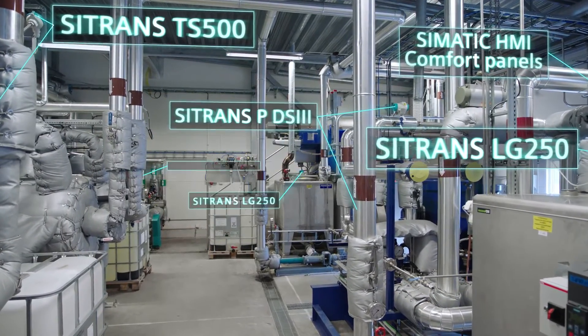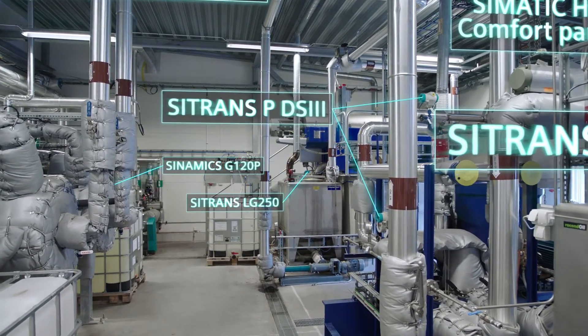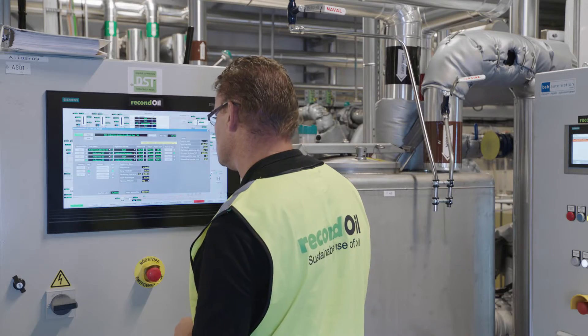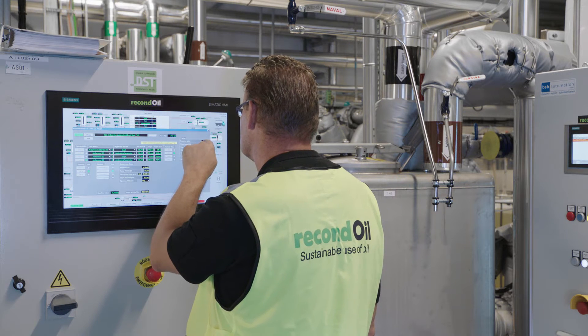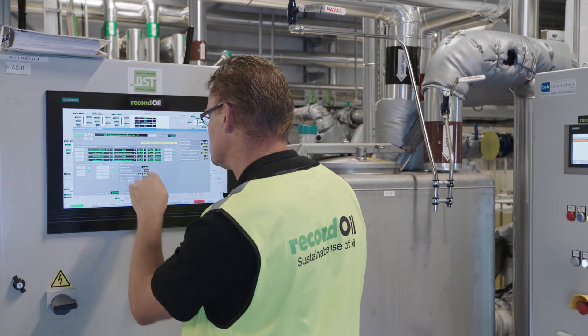Siemens Sinamics drives manage the motors and the Siemens Simatic S7-1500 control system is the brains of the operation. From the centralised control panel, operators can monitor every step in the process. If a particular instrument alarms or needs maintenance, technicians will know immediately.